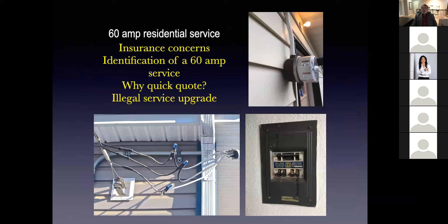The very first thing we're going to talk about is 60 amp residential electrical services — insurance concerns. The insurance companies are very concerned about this because they feel that a 60 amp electrical service is a concern for the threat of a claim.